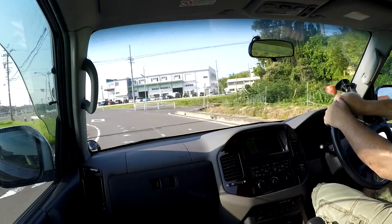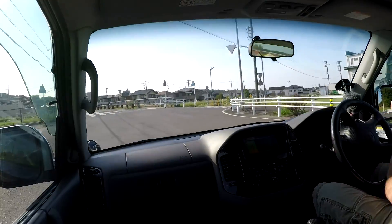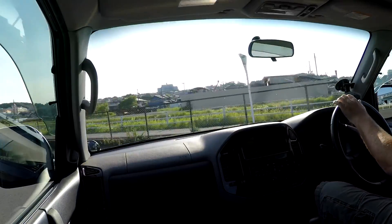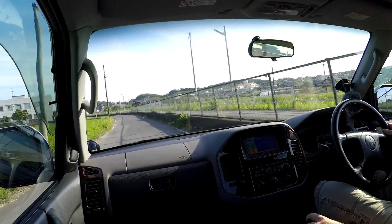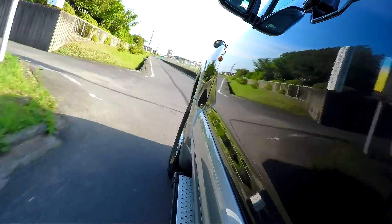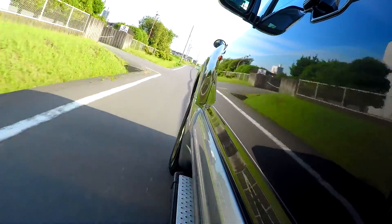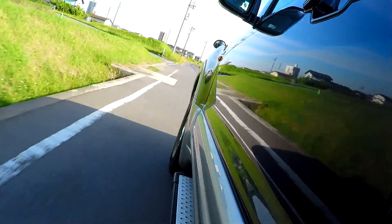This road here is really, really rough and I use it for checking for suspension noise. I take it with a little bit of speed as well just so I can give it a good going-over.